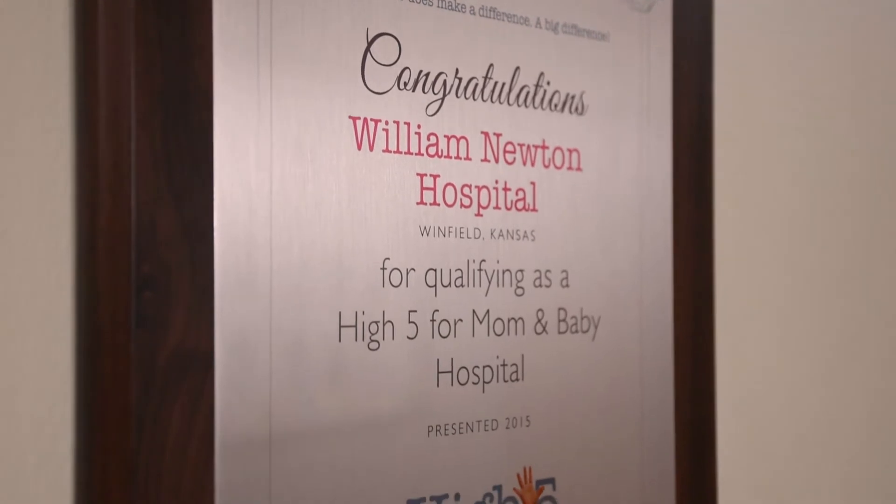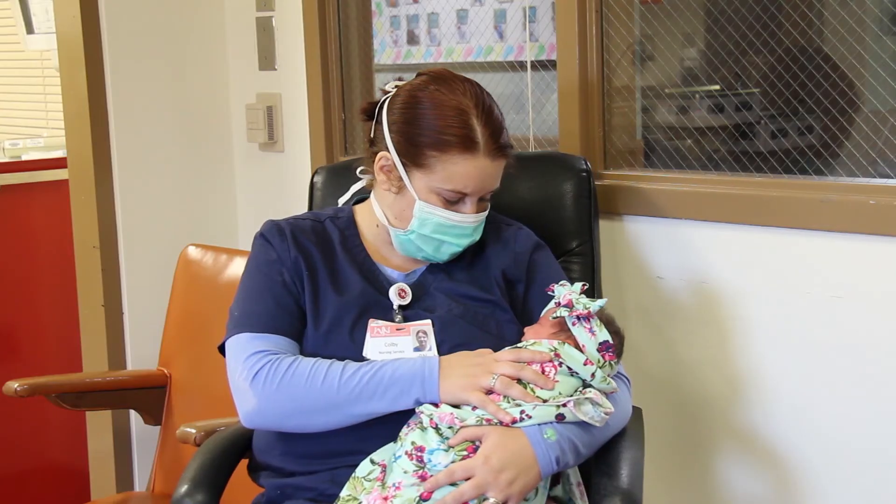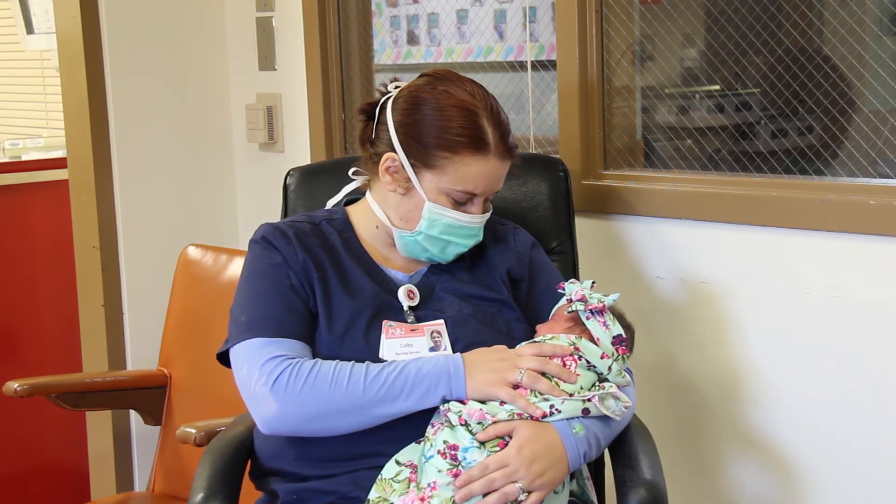Next, we have the nursery. Our Family Birthing Center is part of a high-five hospital, which means that we room the baby in with mother at all times. However, if your baby needs certain procedures done, special monitoring, or if you would like the baby to go to the nursery while you get some uninterrupted sleep, this is where your baby would be.